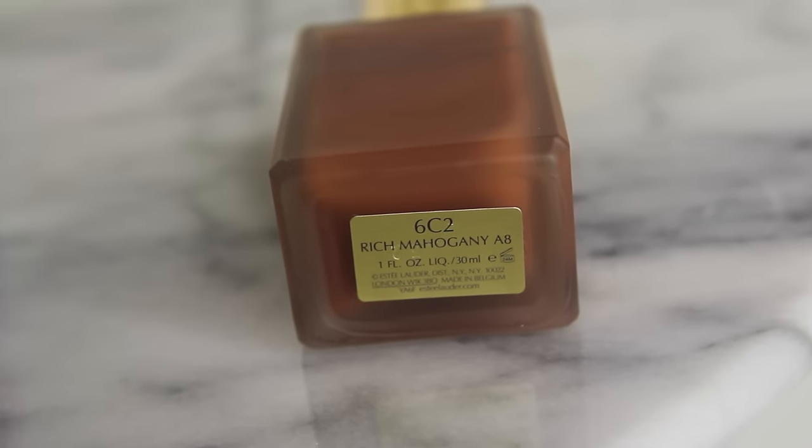They were really busy at the counter so I did it myself. I had two different foundations, and to make a long story short, I think I bought the wrong foundation. I think this is too dark for me — this is the Rich Mahogany 6CT. But I think I should have gotten Espresso. It's all good though, I feel like I can get away with this.